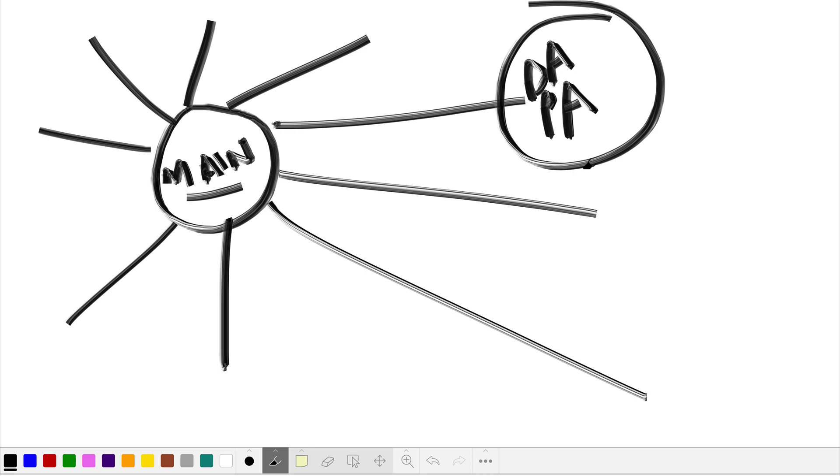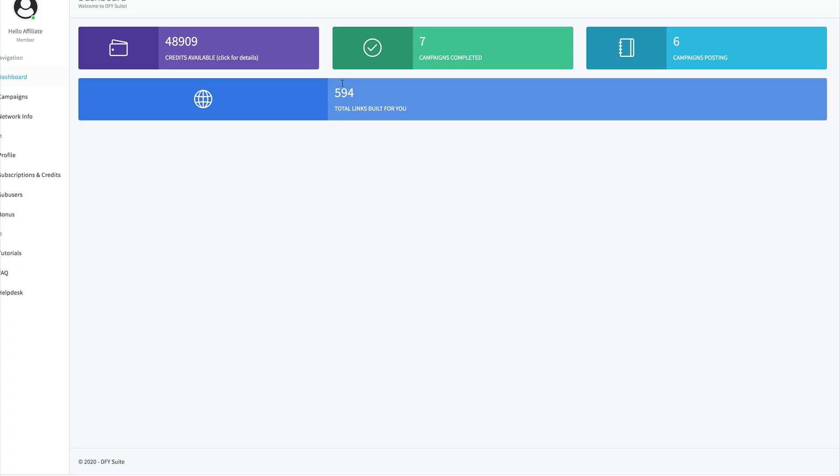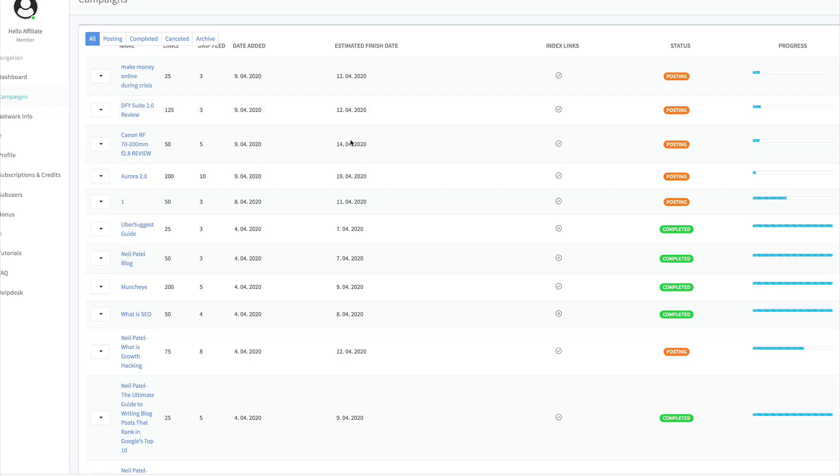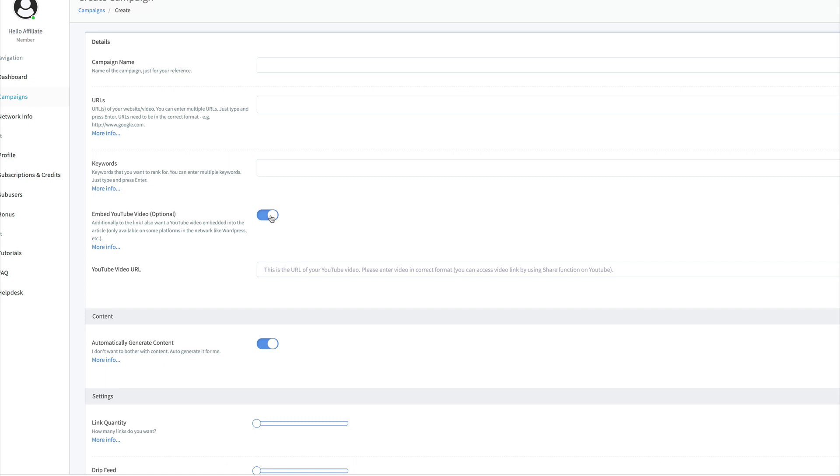These pages are passing authority back to your site, which helps you rank better and get more link juice — it's a great way to build SEO. As you can see on the dashboard, there are a ton of features: completed campaigns, total links built, average links per month. Let's go across to Create Campaign so you can see exactly what's different. You can choose a campaign name, add in the URL you want juice back to, and add in multiple keywords.